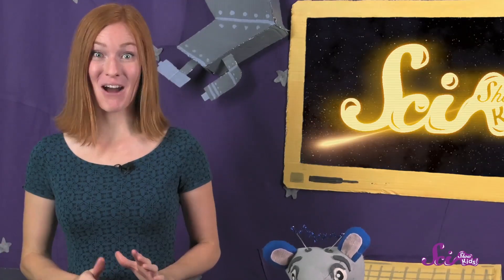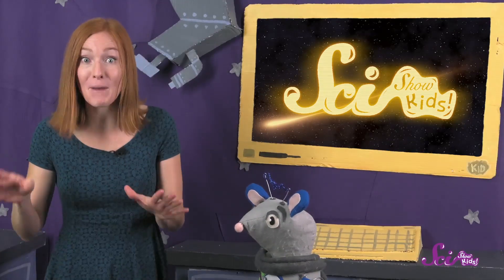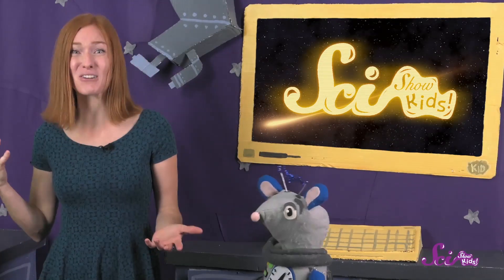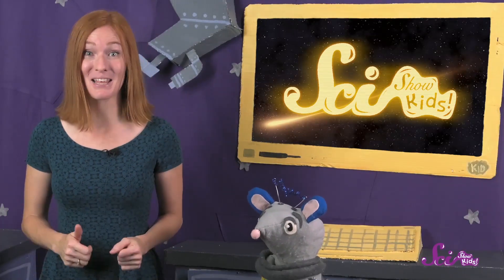And that's when we get a meteor shower! There are a few different meteor showers all throughout the year. There are big ones in January, April, May, July, August, October, November, and December, so there are lots of chances to see them.